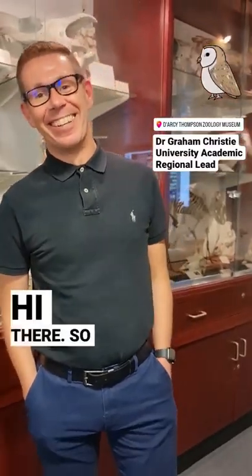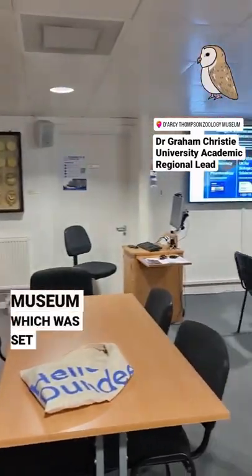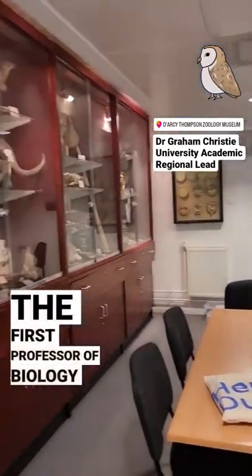Hello Dr. Christy. Hi there. So at the University of Dundee, what is this wonderful place? So this is the Zoology Museum, which was set up by the first professor of biology at the university back in the 1860s.